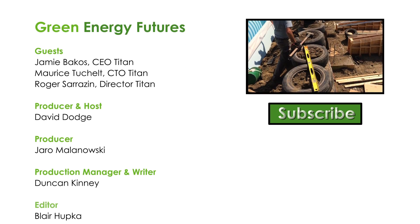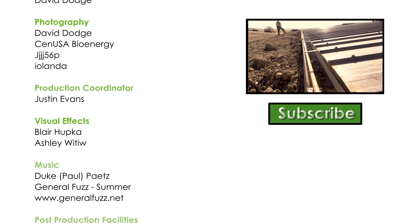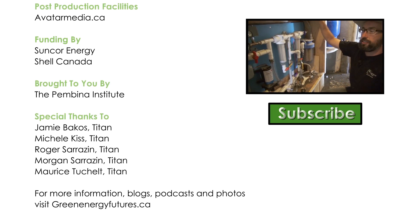If you like this episode, check out our episode called How We Built an Earthship: A Radically Sustainable Off-Grid Home on the Prairie. And if you're still listening, you should subscribe to our videos — we produce a new story every two weeks.